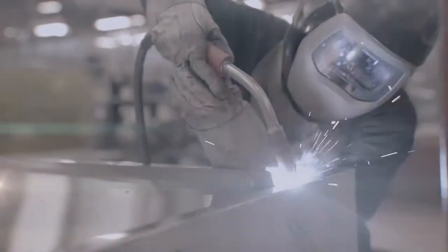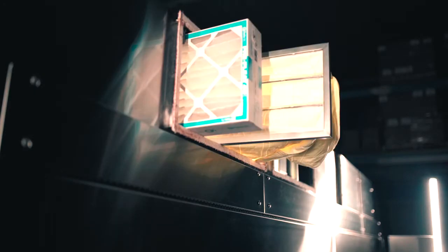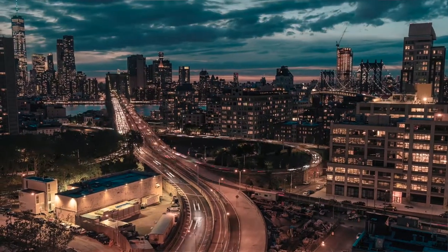Another advantage of the Stadium Series is that it considerably reduces duct maintenance and servicing costs, thanks to its ingenious design that facilitates access from the front. It also minimizes the disturbance caused to neighbors in high-density urban centers.